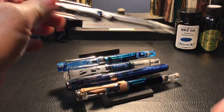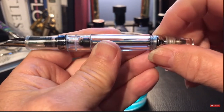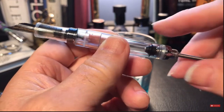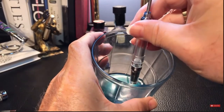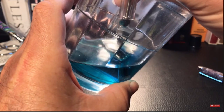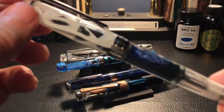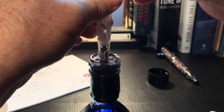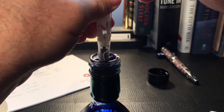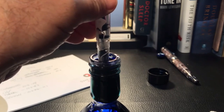In no particular order, let's start with the 456 vacuum filler. The blind cap unscrews, which allows the piston rod to retract and draw the piston back. You place the nib down into your ink, push down on the plunger, and the ink flows up into the ink chamber.